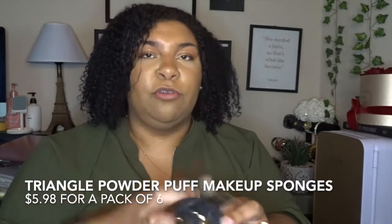These I found on Amazon but they were from TikTok — these little triangle powder puff sponges. They're used to push in powder or oils. They come in a pack of nine in white and black. You put your finger in here and just push the powder in. So beautiful.